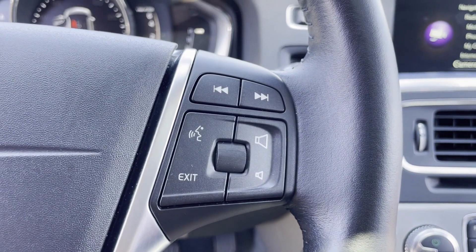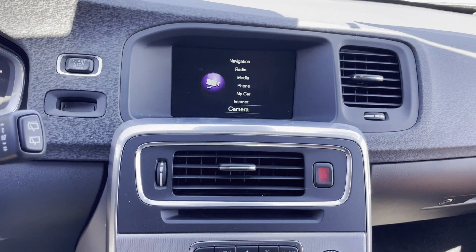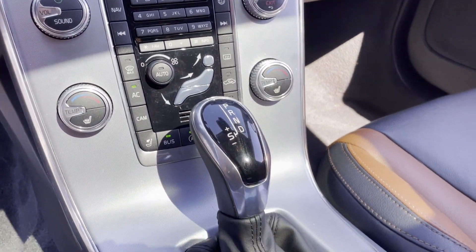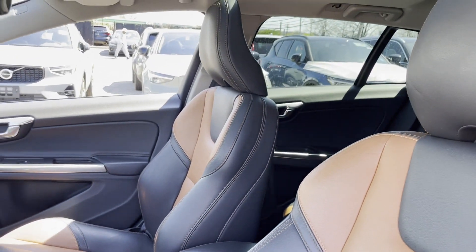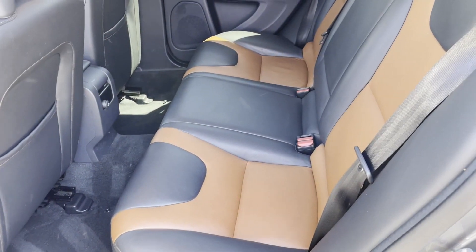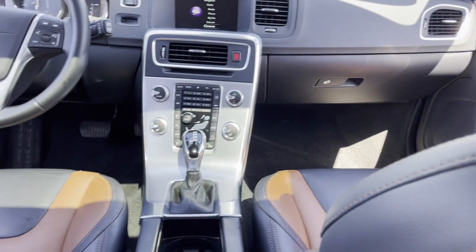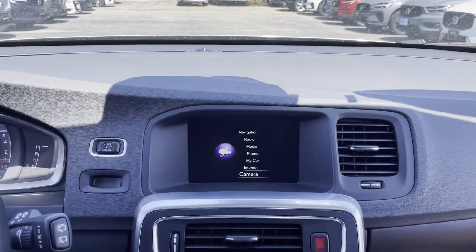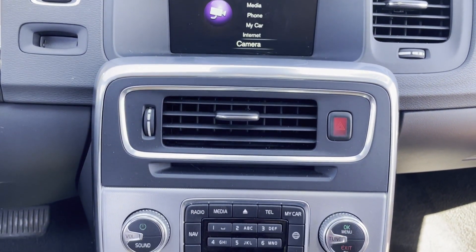Bluetooth, brake assist, auto climate control. Visit our dealership soon and start driving today. www.hatsis.gmail.com